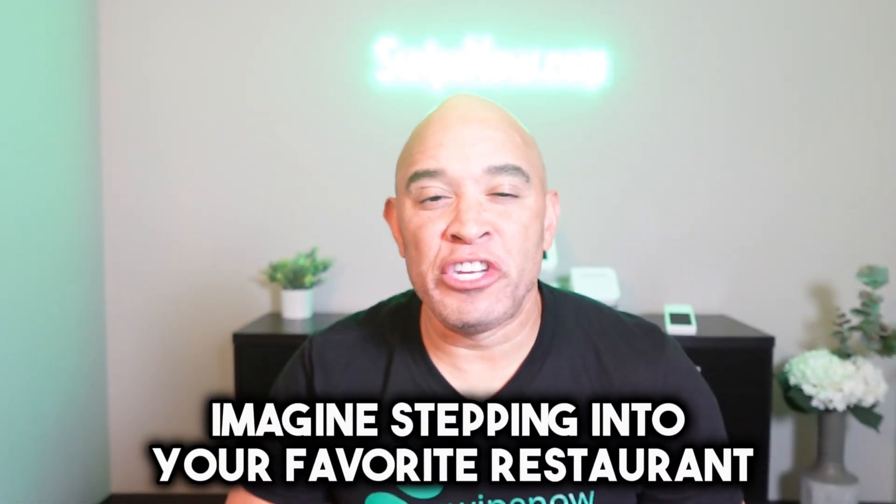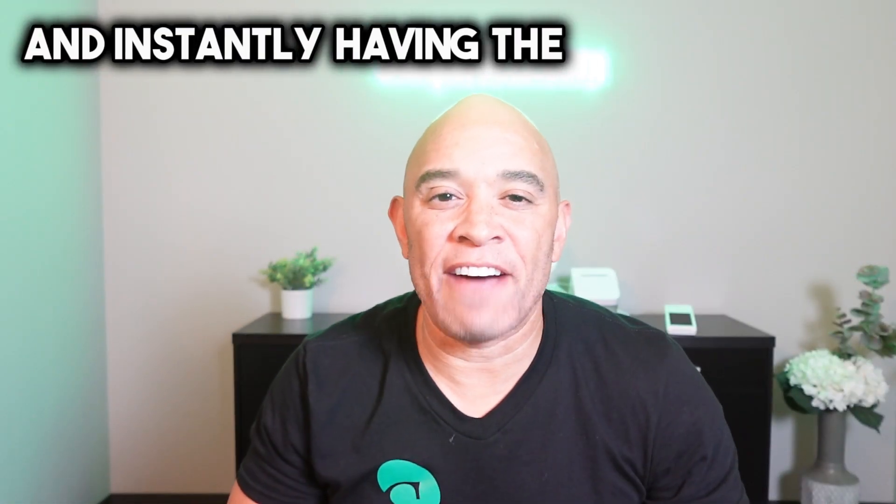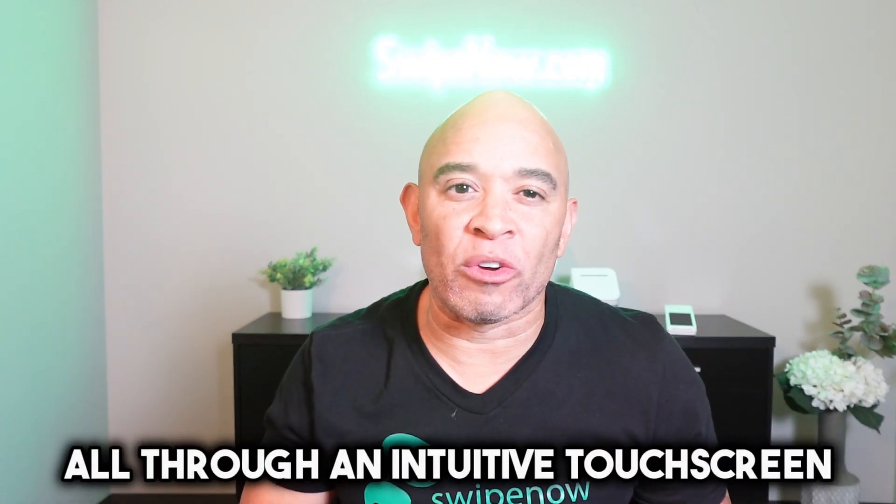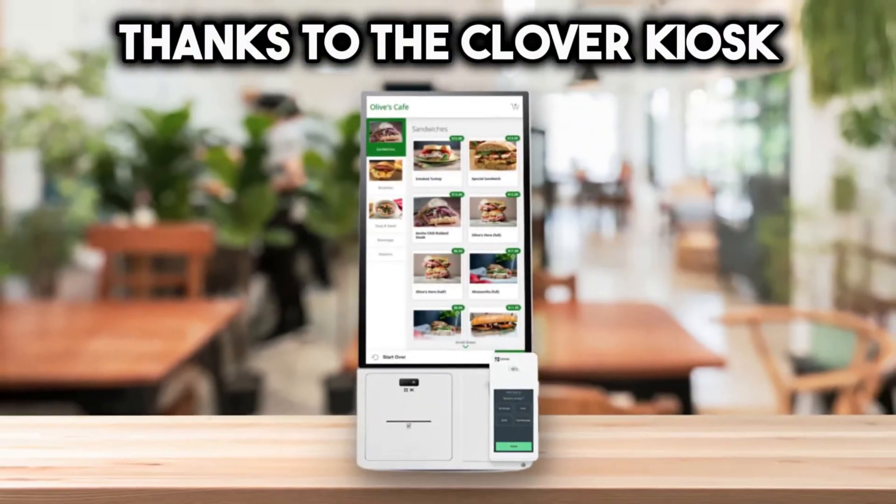Imagine stepping into your favorite restaurant and instantly having the power to customize your order all through an intuitive touchscreen. Your dreams are now a reality thanks to the Clover Kiosk.